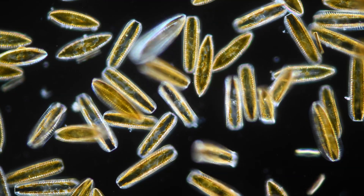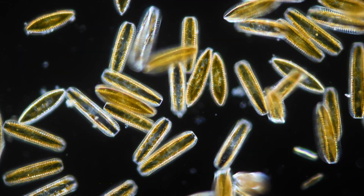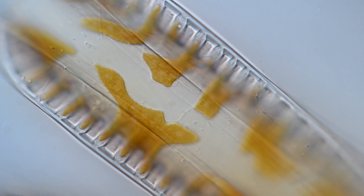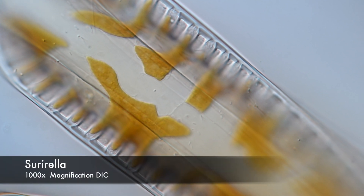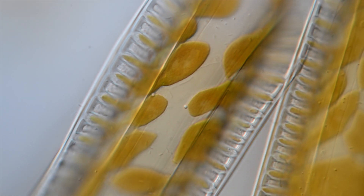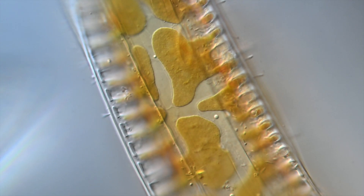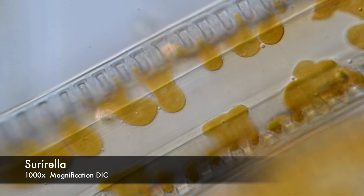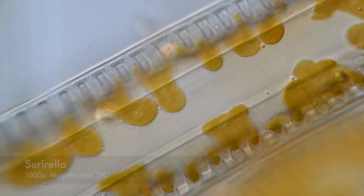Diatoms are essentially like plants. And just like plants, diatoms use sunlight to do photosynthesis. Their glass-like shell, also called frustule, is extremely helpful for gathering light. It works like a lens, focusing light beams onto their massive chloroplasts — these wavy things here — allowing diatoms to thrive even in gloomy places.